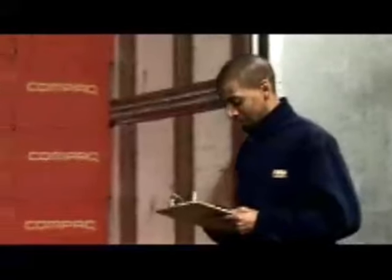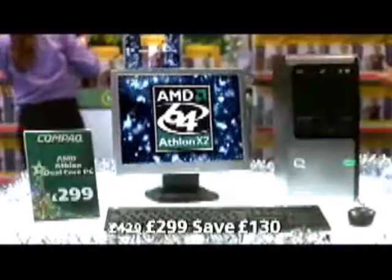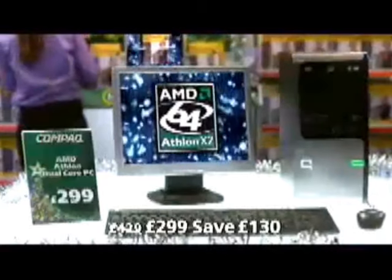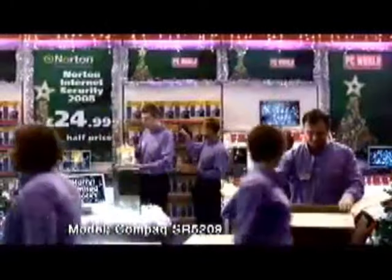This will be the £299 Compact PCs. AMD Athlon dual-core PCs from Compact. Top brand. $299 with a dual-core processor. And the monitor's included. Half price at $24.99.